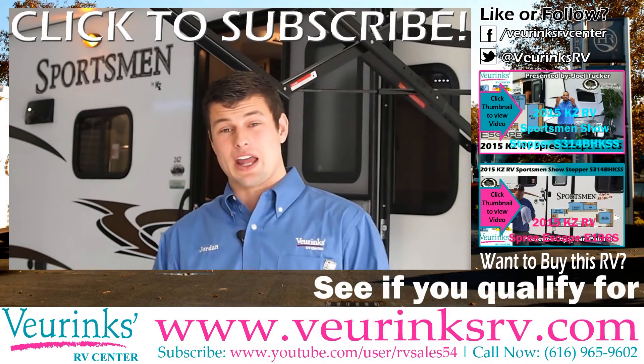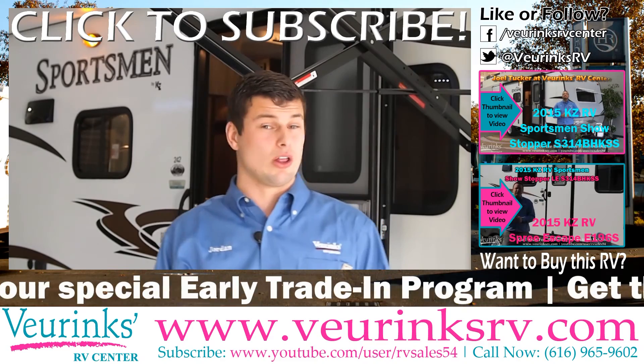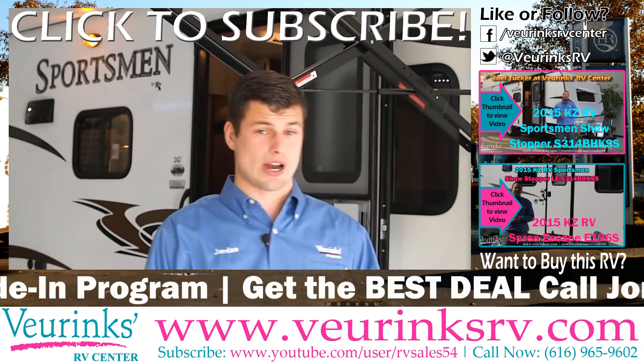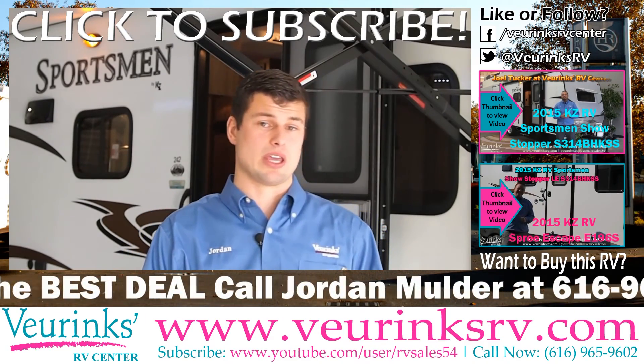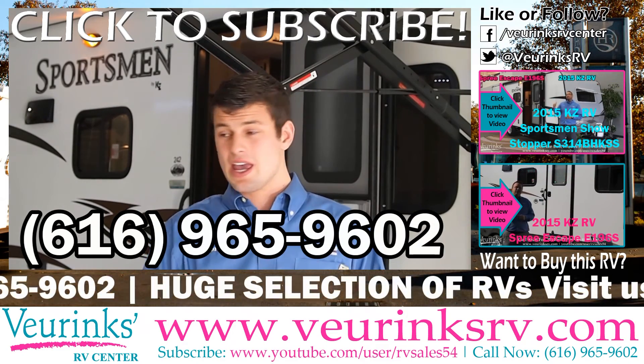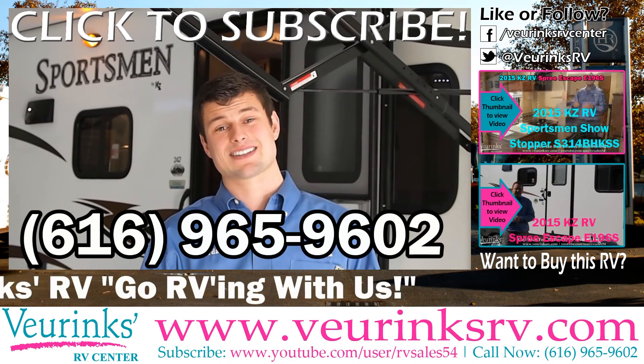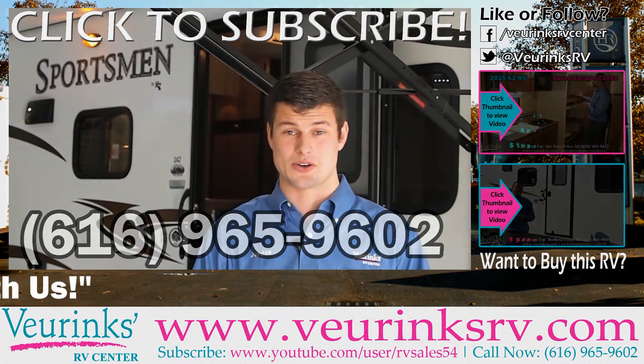Again, my name is Jordan Mulder and if you have any questions about this unit or any unit on our lot, feel free to give me a call. If you have any questions about how much your trade is worth, what payments are going to be, how much this unit costs, or any other questions, feel free to call me. We've also got a ton of inventory on our lot. Give me a call at 616-965-9602.